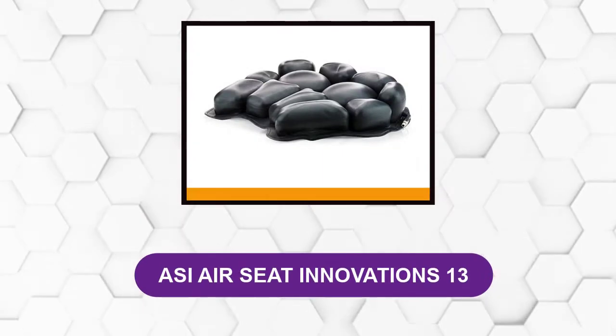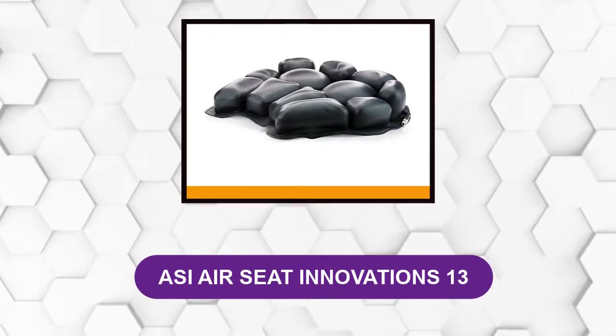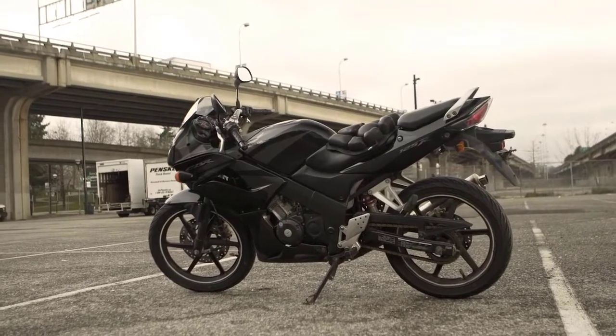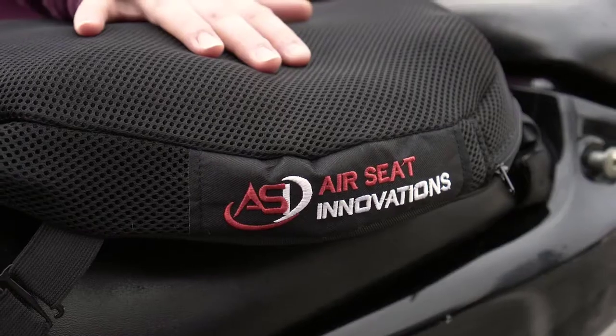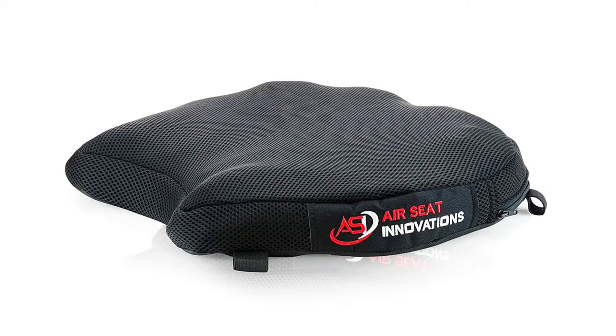At Number 2: ASEE AIR SEAT INNOVATIONS 13. This seat innovation cushion fits most large cruisers, standards, touring bikes, adventure touring bikes, and Harley-Davidsons. The product is designed to reduce vibrations and pressure spots.